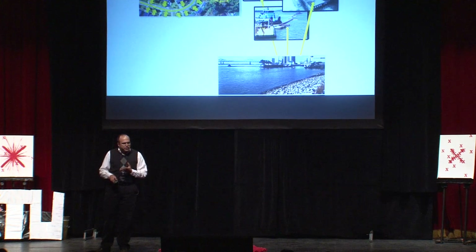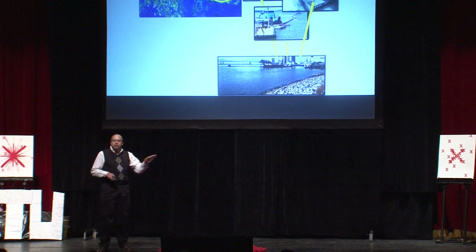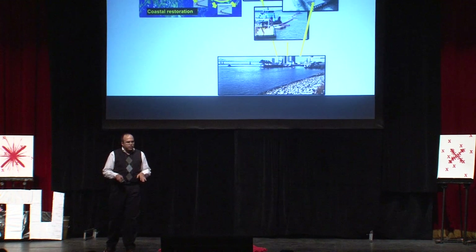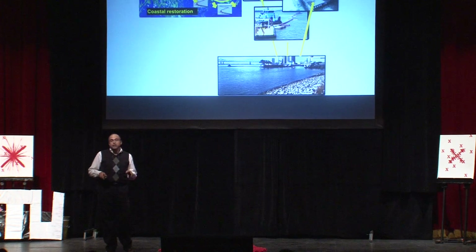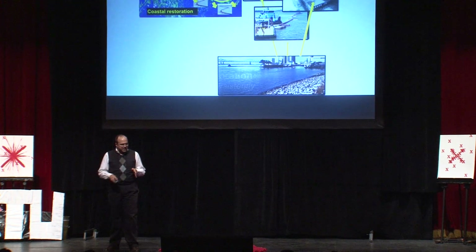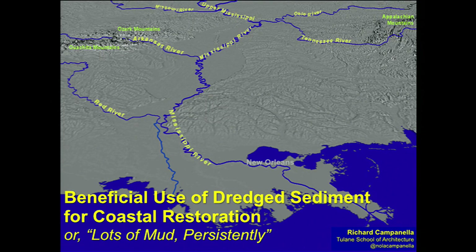Capturing it in barges, and then bringing it along the river and dispersing it in various locations for the creation of marsh and the restoration of coastal Louisiana. This is the proposal I'd like to make today: the beneficial use of dredged sediment — a different type of grit for coastal restoration, or lots of mud persistently.